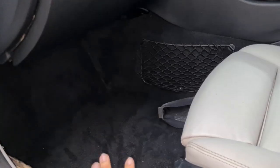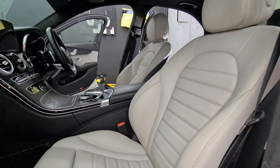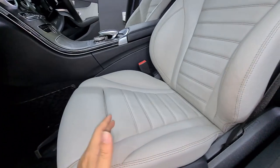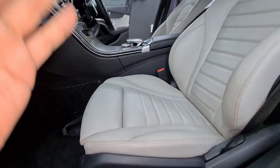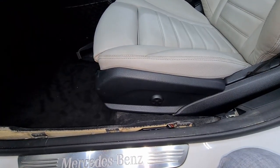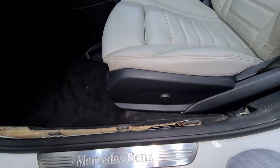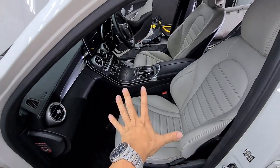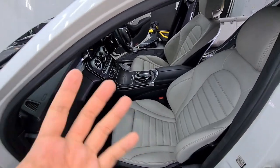The problem is the electric seats — the control module underneath is jammed, so the seats can't move. When you can't move the seats, you can't access the screws that hold the seat to the chassis. As a result, that is holding back progress on this car.